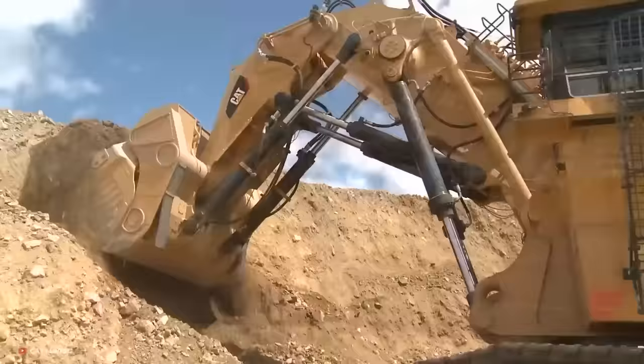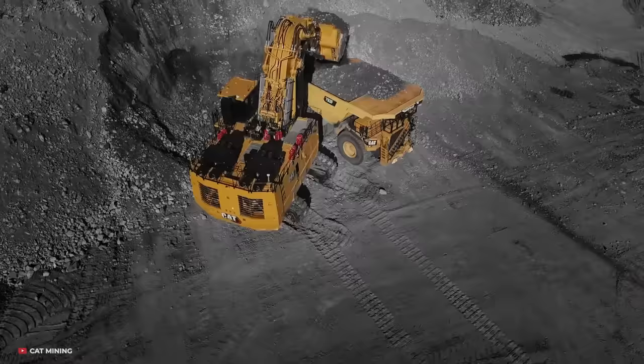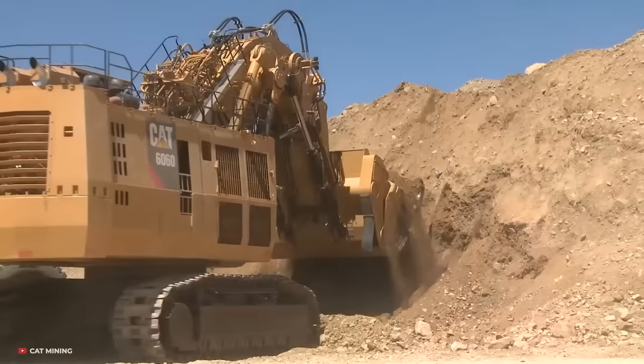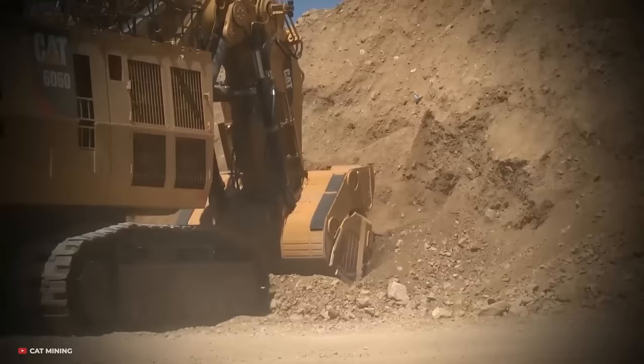Its large size and power allows it to handle heavy-duty tasks such as deep trenching, mining, and large-scale demolition projects. The price range of a used Caterpillar 6060 is between $500,000 and $800,000.